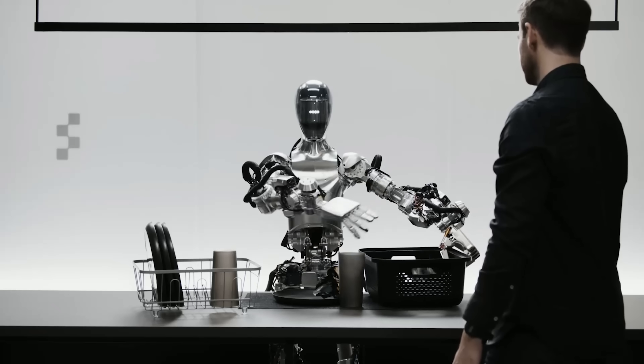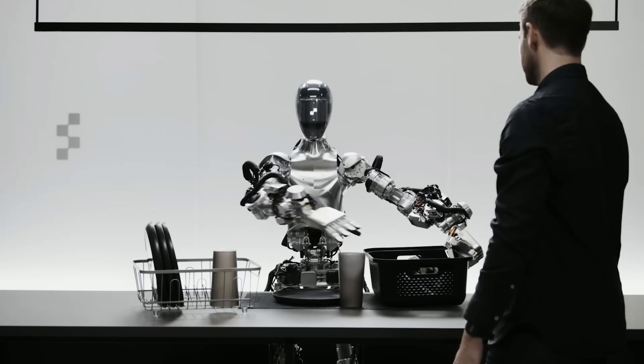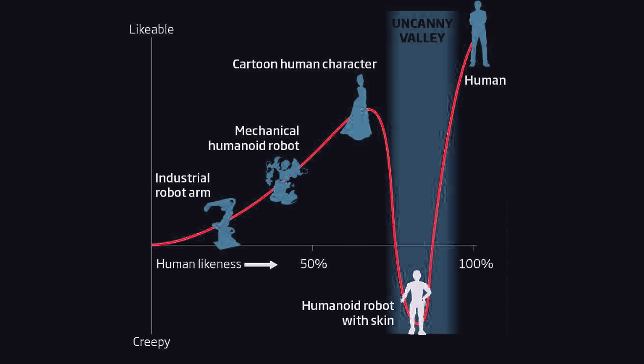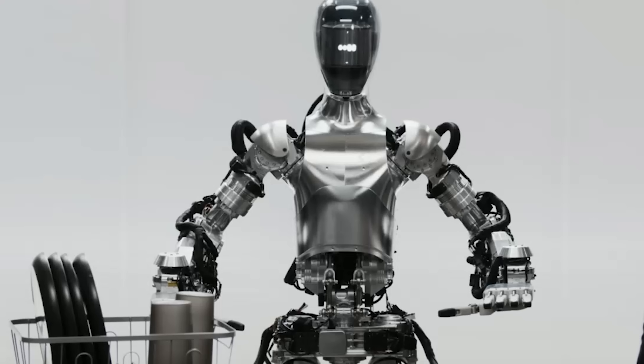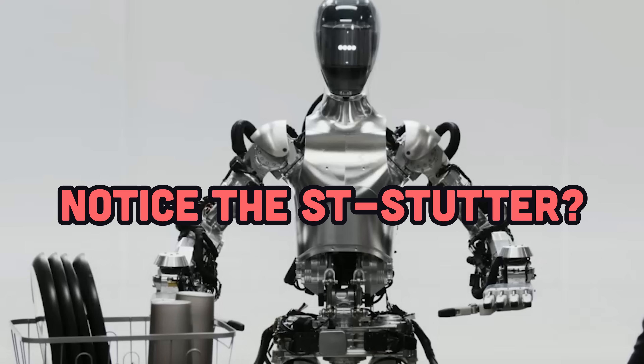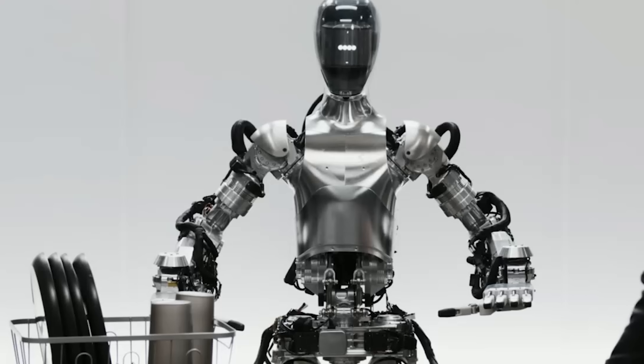On top of that, they used ominous background music and gave the robot itself this ominous, uncanny valley voice that feels straight out of a sci-fi movie — not much different than my own voice. I think I did pretty well. The apple found its new owner, the trash is gone, and the tableware is right where it belongs.